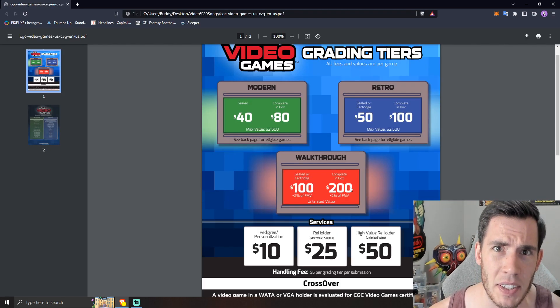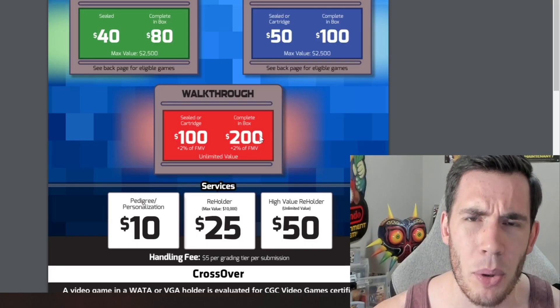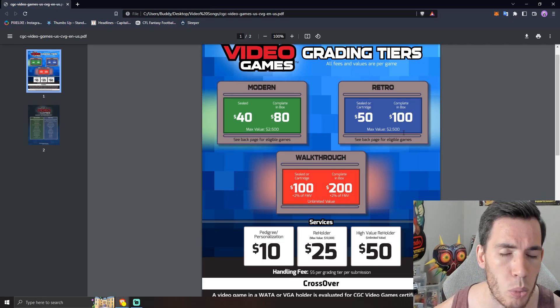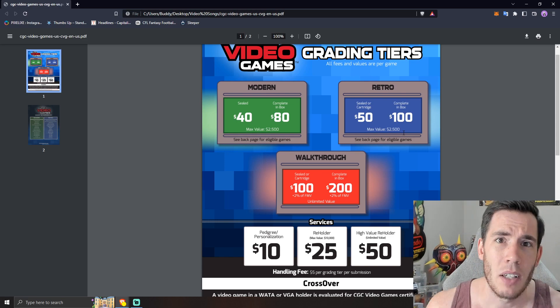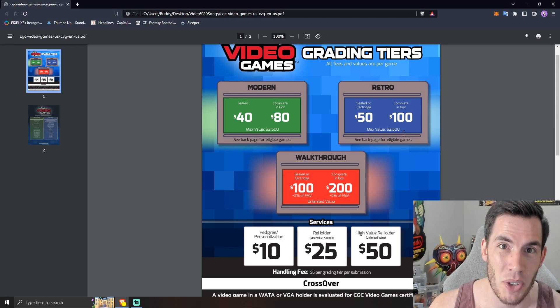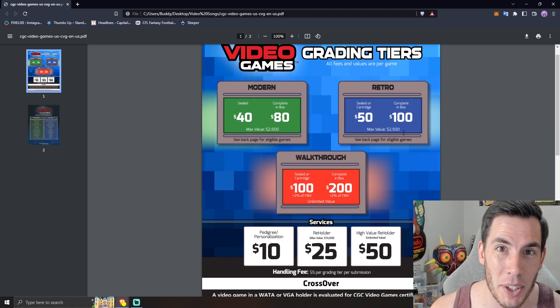Let's talk about the actual pricing — some opinions and thoughts. $40 modern, $50 retro — really, it's about as good as we could have hoped for. A $30 tier would have been incredible, but they basically matched WADA. They even beat WADA with their vintage minimum pricing at $50 versus WADA's $60. CGC is now the cheapest option on the market — VGA's minimum is still more expensive as well. As far as pricing on sealed games is concerned, it's really the best we could have hoped for.